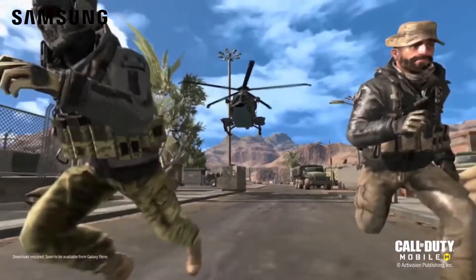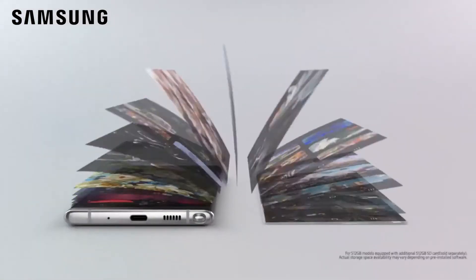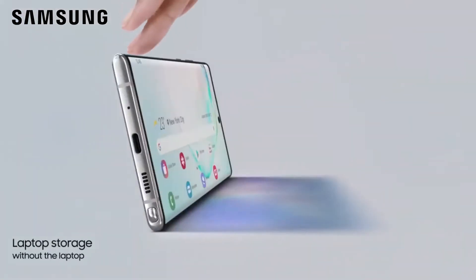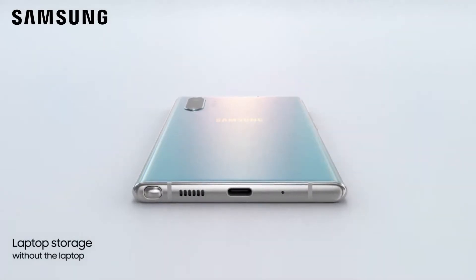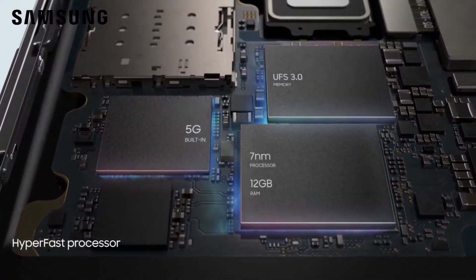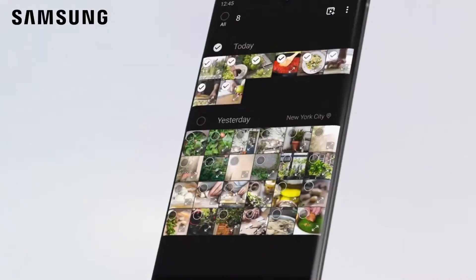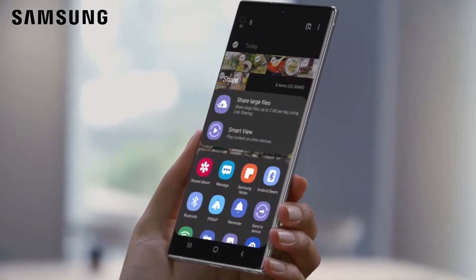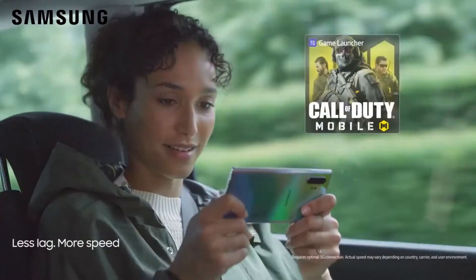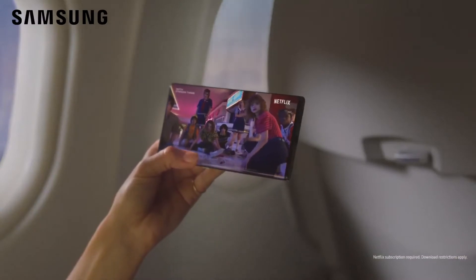Note 10 takes memory to new levels, with storage expandable up to 1TB — that's laptop storage without the laptop. Our powerful 7nm processor and 12GB RAM combine with our hyper-fast 5G chip, so you can download files, live game, and stream content at unbelievable speeds. Anywhere.